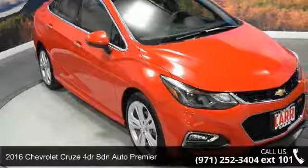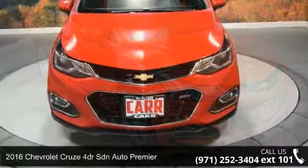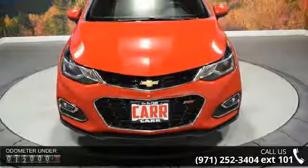Imagine yourself in this 2016 Chevrolet Cruze. If you are looking for an automobile with great features, look no further.